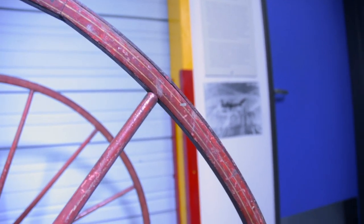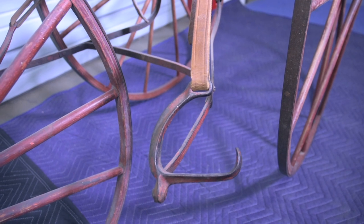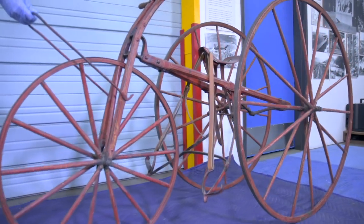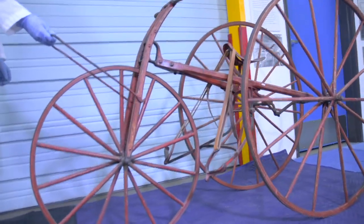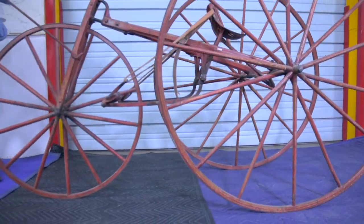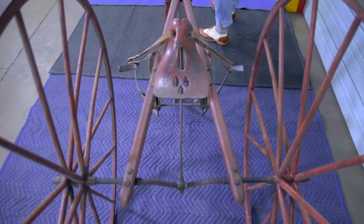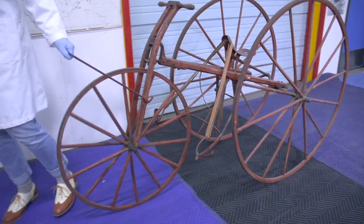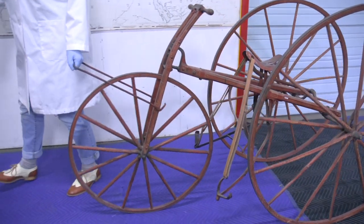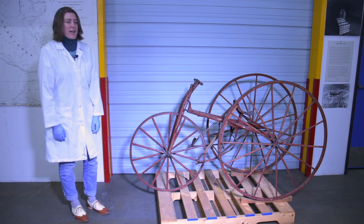It's a high-wheeler, like a lot of tricycles and bicycles were at the time. It was built before bicycles were really standardized, so they didn't have chains and didn't move the way bicycles do now. Instead of pedals, this one has these stirrups that you would put your feet in. In order to make it go forward, you would push on these stirrups, and they would make the saddle go forward and backward, which would turn the shaft between the back wheels and propel the tricycle forward. It wasn't a very fast or dignified way to move, so it didn't ever catch on.